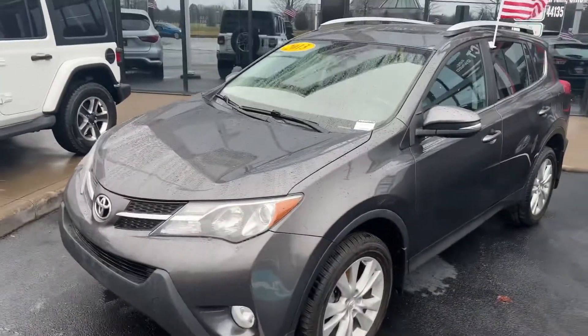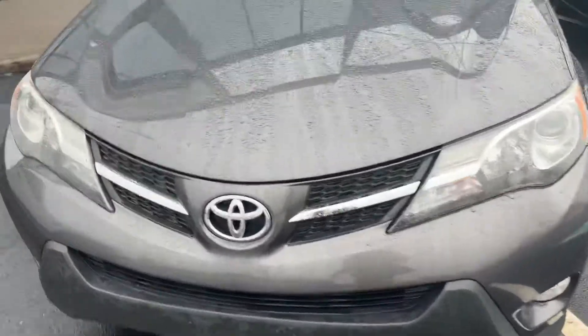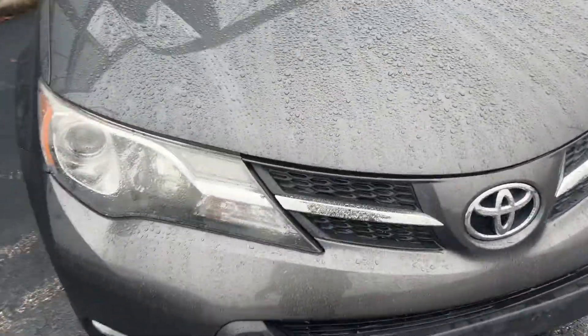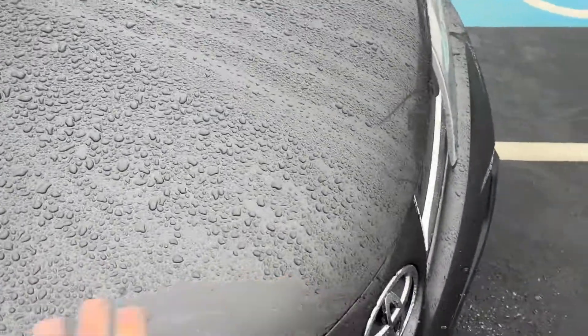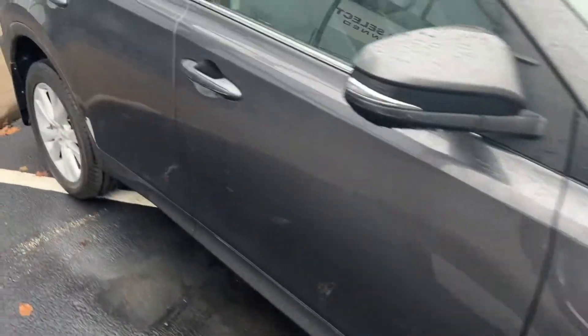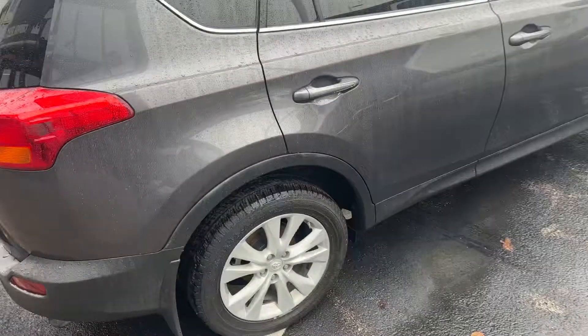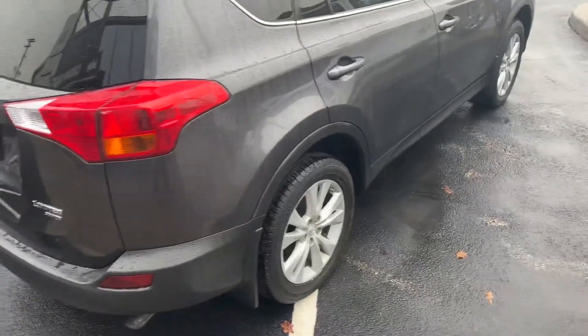Here's the 2013 RAV4, just a quick walk around. The car is in really really nice shape — I don't see any hood chips really. Although it's raining I'm sure something will pop up, but it is a 2013 with 120,000 miles. Regardless, the car looks super clean.